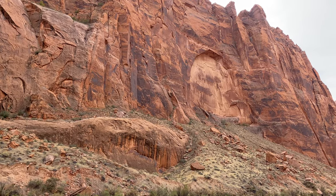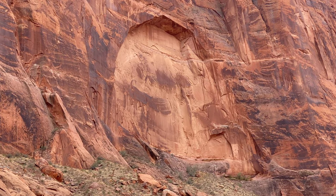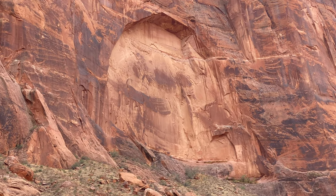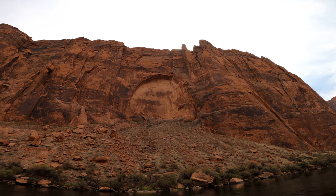This canyon is about 900 feet deep here. For an insane perspective on how deep that is, an entire football field can fit into this round indentation in the cliff wall. This is another area where desert bighorn sheep can be spotted.